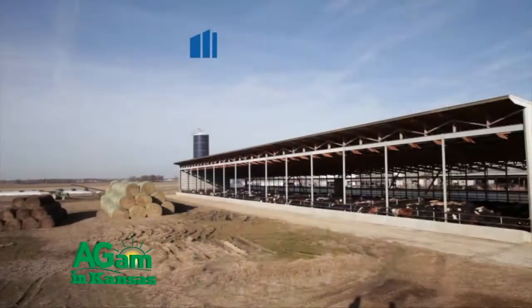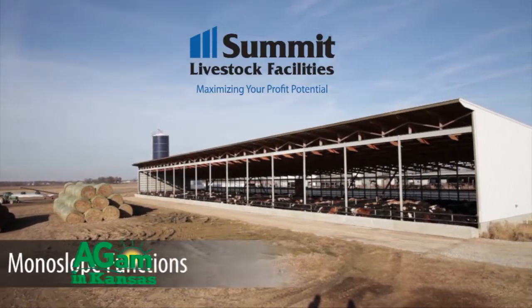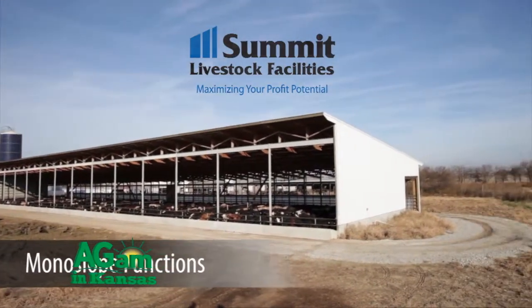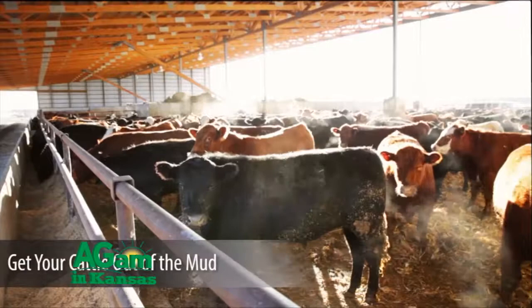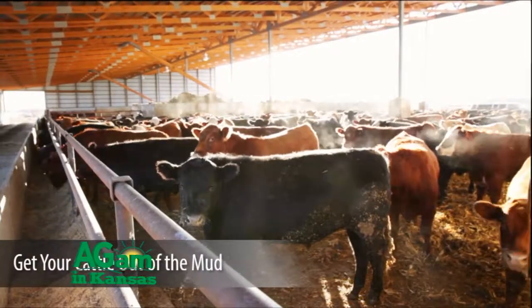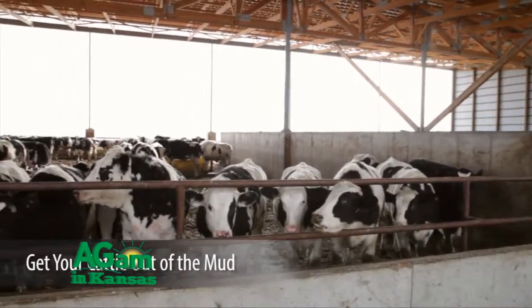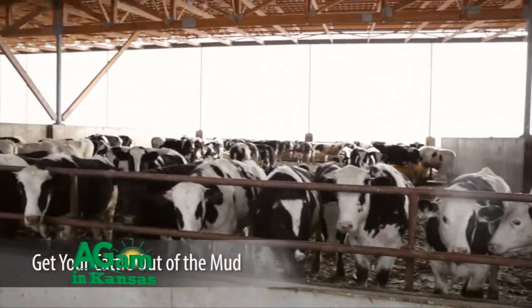Feeding cattle indoors is becoming a very popular and prudent business decision, and here's why. Feeding cattle indoors is a way that producers can really be proactive in assuring the sustainability of animal agriculture in America. For the producers we work with, it is environmentally sustainable, good for the environment, financially sustainable, profitable, and socially sustainable because we all care where our food comes from.